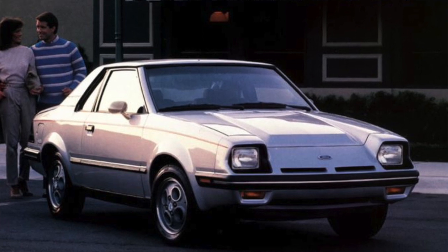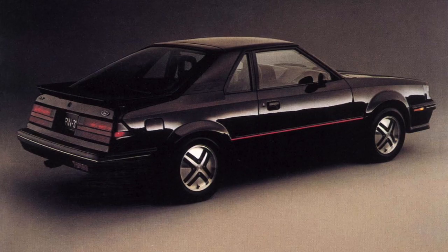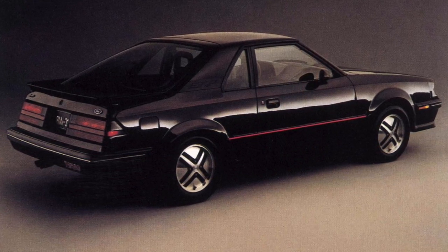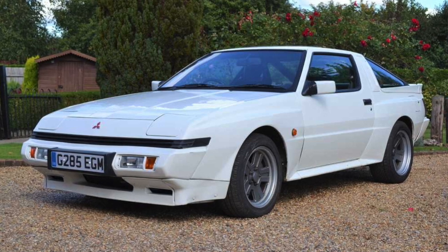Number one: the Ford EXP. The EXP was built between 1981 and 1988. It was a sports car built on the Ford Escort platform and was really a neat car, until it was finally replaced by the Ford Probe in 1989.